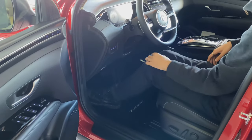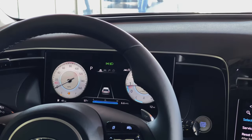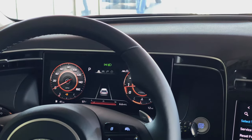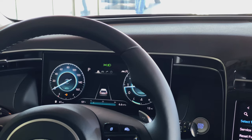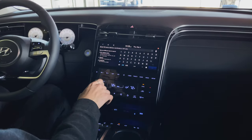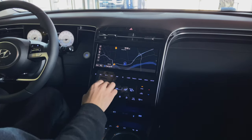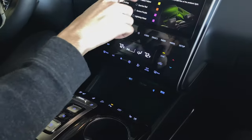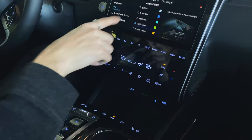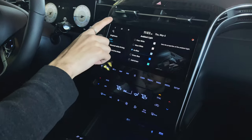The leather seating surfaces feature memory seats for two drivers along with lumbar support. The Tucson comes with a built-in 10.25-inch digital instrument cluster and a 10.25-inch touchscreen with navigation. Apple CarPlay and Android Auto are both present as well, with wireless device charging. New for the Tucson is ambient lighting, fully customizable to your liking — you have several color options to choose from.